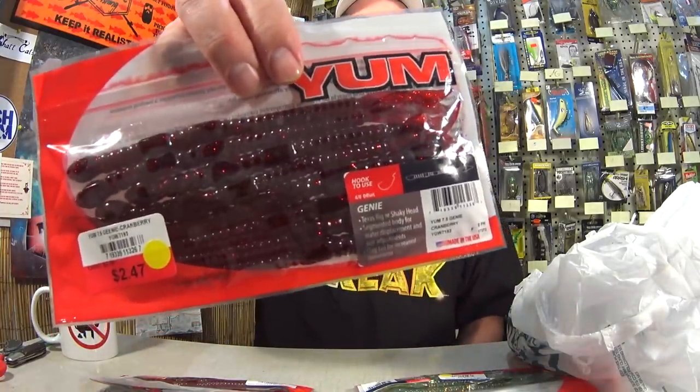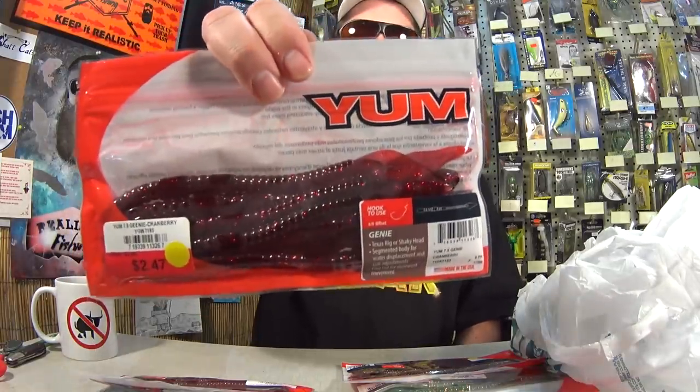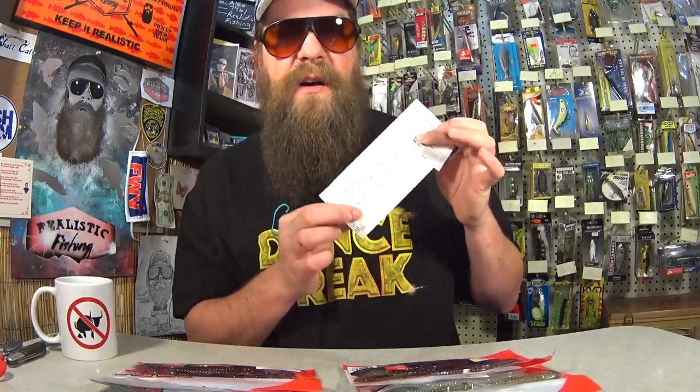Got some big soft plastics here to go for those bigger bass. Another Genie in Cranberry. So check it out — I got 10 packs of Yum Magnum soft plastics for $13.55. Check out the receipt: $13.55. Look at all those zeros — I love seeing all those zeros. Means you got them for free. And when I get stuff for free, you get stuff for free.